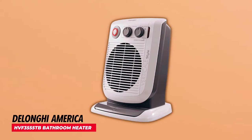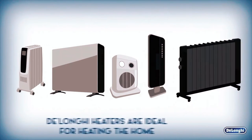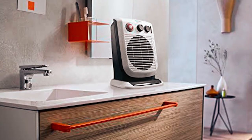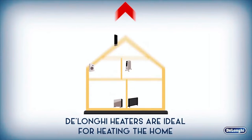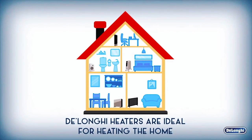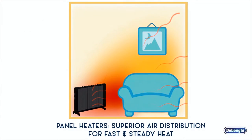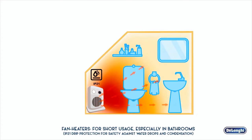The DeLonghi America HBF 3555 TB Bathroom Heater is a versatile and reliable heating solution designed specifically for bathroom use, but also suitable for any small space. This 1500-watt heater delivers instant warmth, making small rooms cozy and comfortable. With Thetify plug and IP21 protection, it's safe for bathroom use.